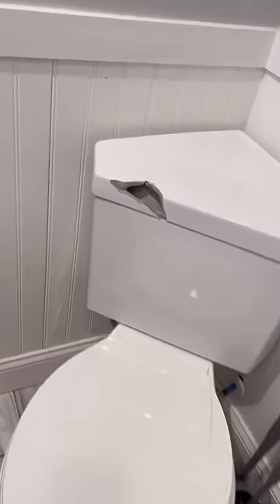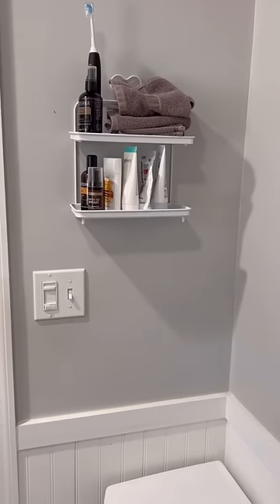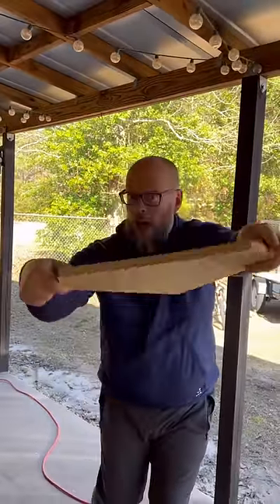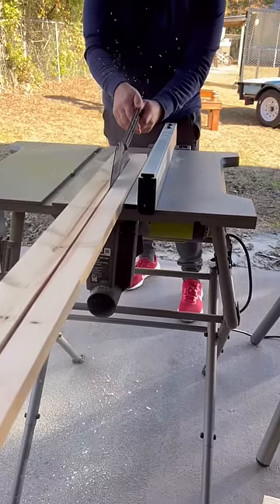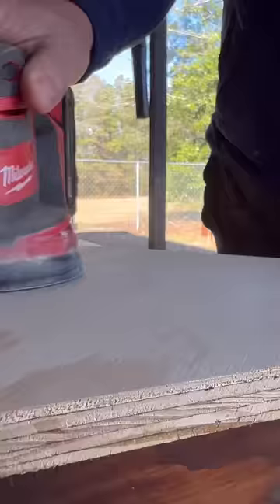We accidentally knocked the shelf off the wall and busted the lid to our toilet the other day, but they quit making this brand so we can't just buy a replacement lid. So I channeled my inner redneck and came up with a plan — I took scrap lumber left over from other projects and created our own commode tank lid.